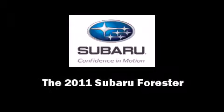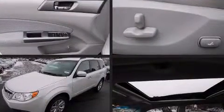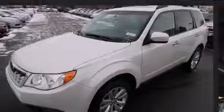Discerning drivers will appreciate the 2011 Subaru Forester. It features all-wheel drive versatility, an automatic transmission, and a 2.5-liter four-cylinder engine.